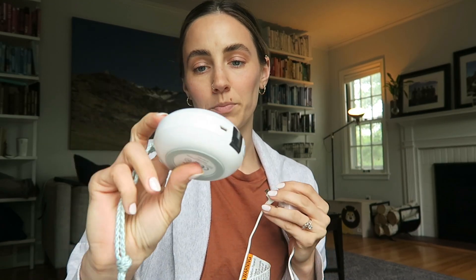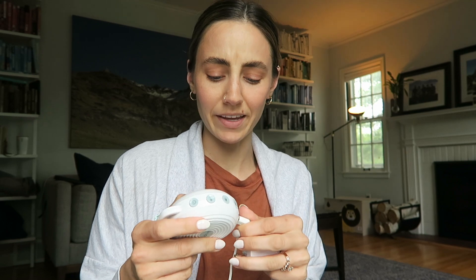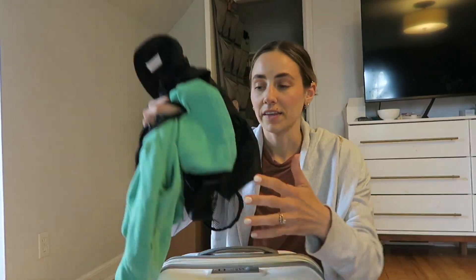Next is a sound machine — just this little portable one. Most of this stuff is in my Amazon storefront. This is great because if you're at a hotel or Airbnb you can just plug it in, but if you're on the go it doesn't need to be plugged in and has around seven hours of battery runtime.